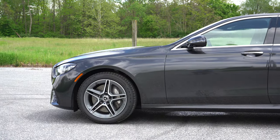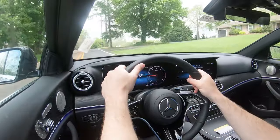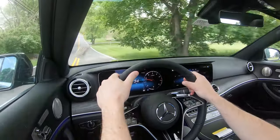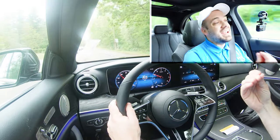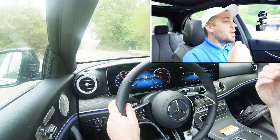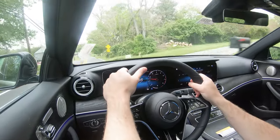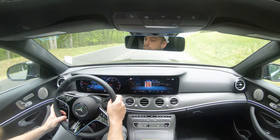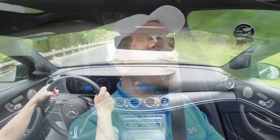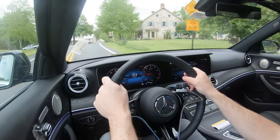Touching on suspension and handling, up front you get an independent four-link front suspension, and in the back an independent five-arm multi-link rear suspension. Lowered adaptive damping suspension also comes standard on the E-Class — it monitors each shock absorber individually, adjusting to road imperfections for a smoother ride while also tightening up the suspension during heavy cornering. There's also an optional air suspension available for an additional $1,900 if you wanted the ultimate luxurious ride.